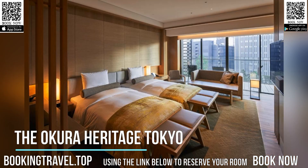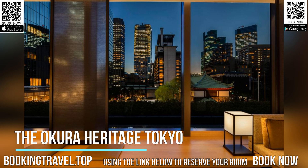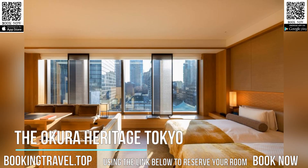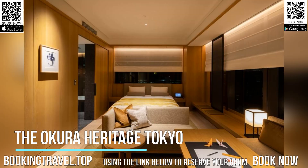The property has a 24-hour front desk, a concierge service, and currency exchange for guests. Guest rooms at the hotel are equipped with a seating area. All rooms have a safety deposit box and some feature city views. All guest rooms in the Okura Heritage Tokyo are equipped with a TV and free toiletries.